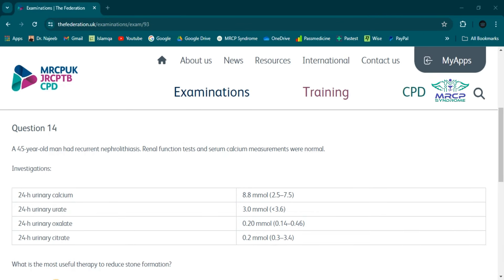This patient has recurrent nephrolithiasis associated with normal renal function tests and normal serum calcium. The 24-hour urinary calcium level is mildly elevated, indicating mild hypercalciuria. The 24-hour urinary urate and urinary oxalate levels are normal. The 24-hour urinary citrate level is reduced, indicating hypocitrateuria.